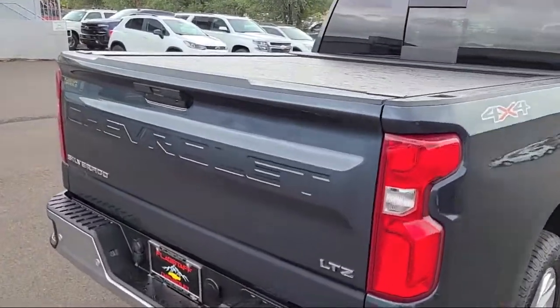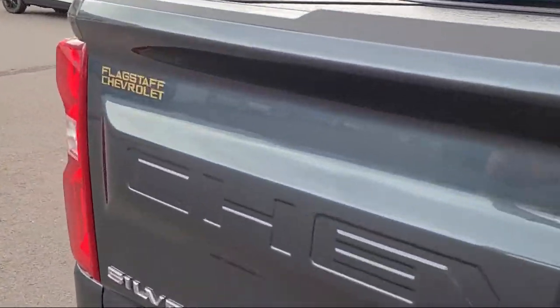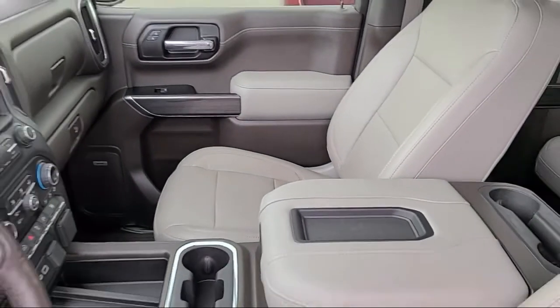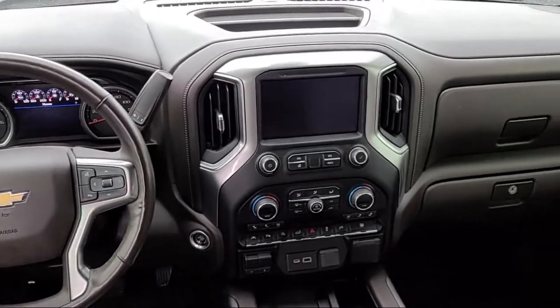Chevy Tech Spray-On Black Bed Liner, OnStar and Chevrolet Connected Services Capable, Heated Door Mirrors, HD Surround Vision, and Hitch Guidance.